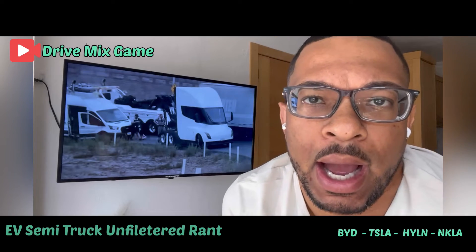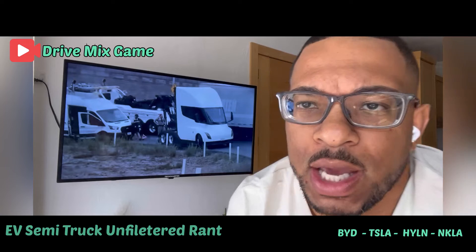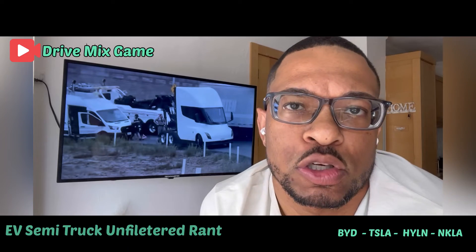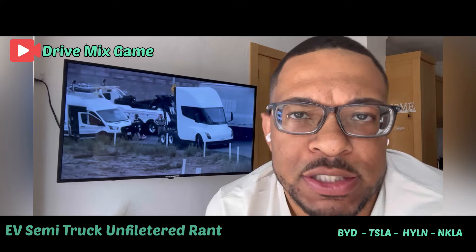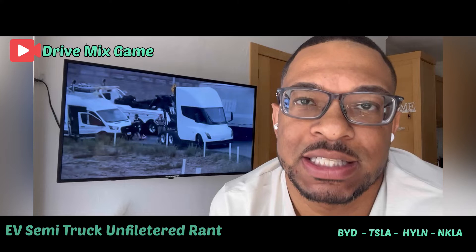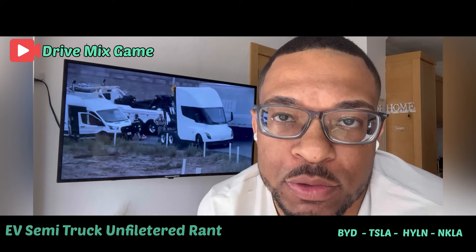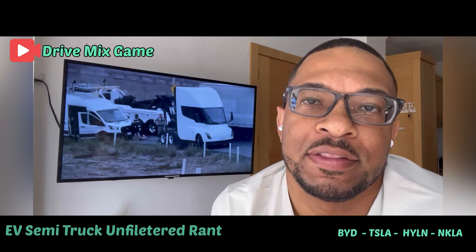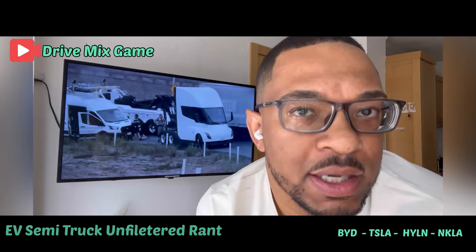The E-Cascadia is coming out and it's a beautiful truck on their web page — just like the Tesla semi-truck, it looks so nice. But the thing people don't understand is that as a trucker who's driven a truck for 15 years, the technology these trucks are trying to replace is the technology that built the world we live in. Nothing beats the diesel engine right now.